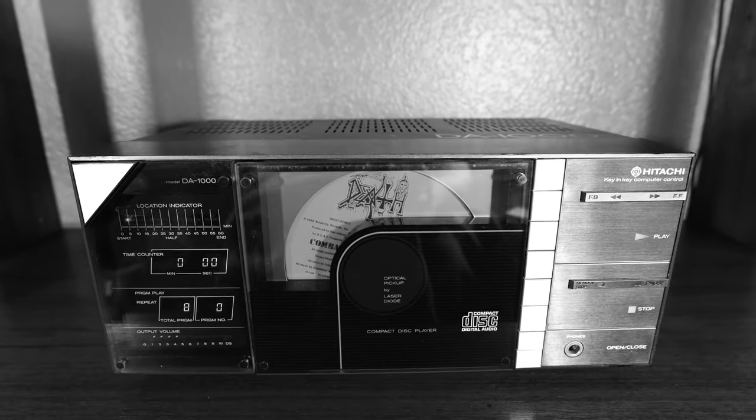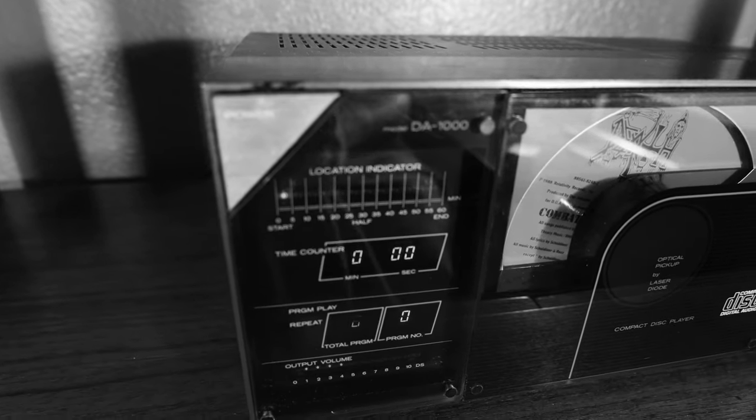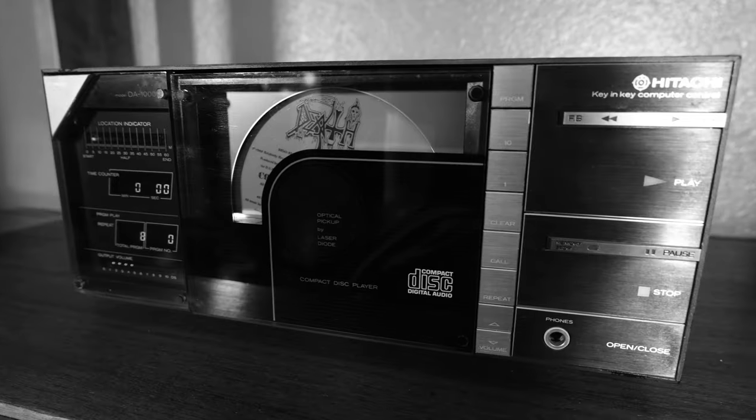The Hitachi DA-1000. What is it? Who built it? What is it made of? And what is its purpose? Short answer: aliens. This is a Hitachi DA-1000 compact disc player from 1983.